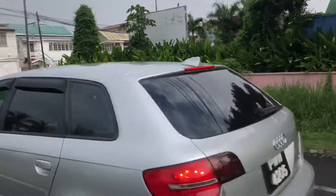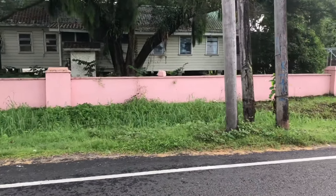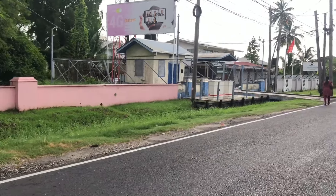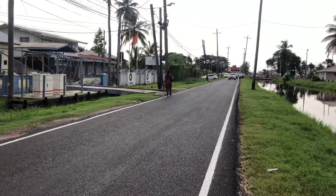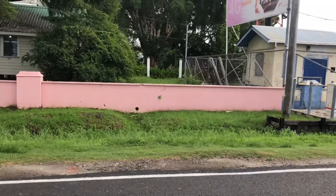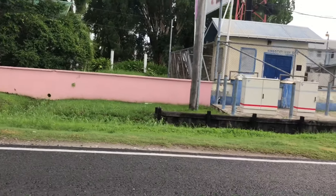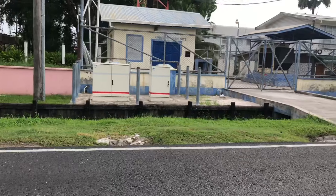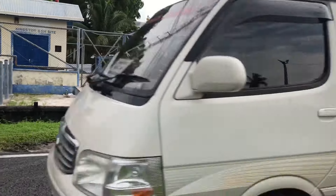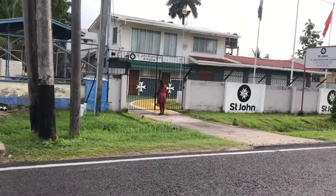A lot of this area used to be police officers' residences, and I think there are still police officers' houses in this compound. The St. John's Association of Guyana is also located on Cowan Street.